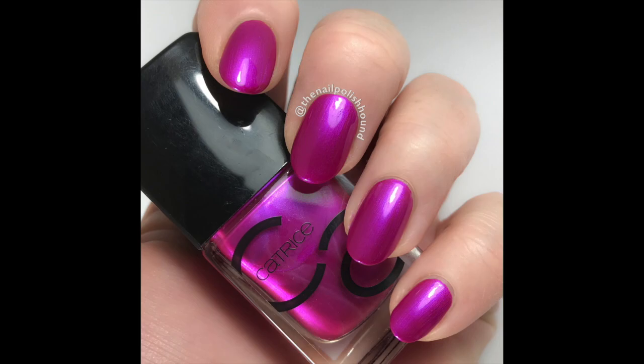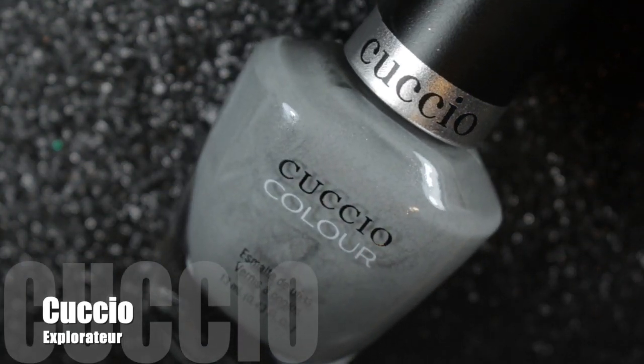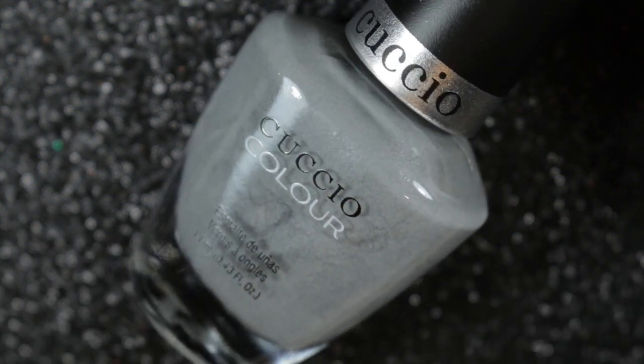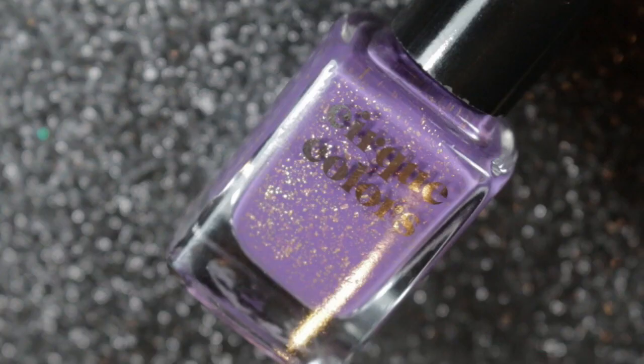Next we have this unusual gray polish by Cuccio called Explorator. I love gray nail polishes, and this one has got a darker gray spackle in it that just makes it a little bit more unusual.